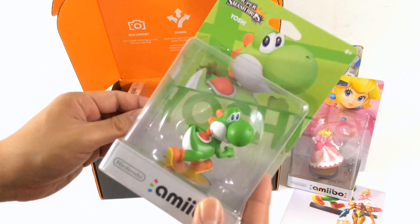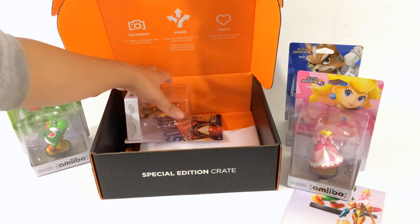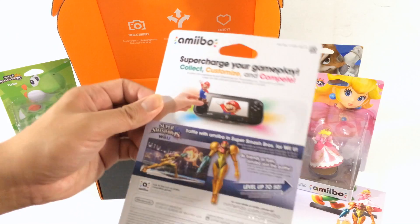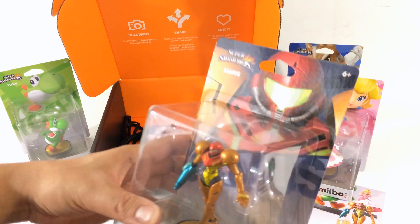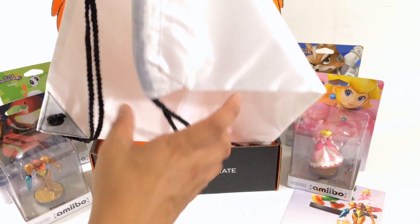There's Yoshi, there's Samus — all of these figures look really good, unlike the ones in a store where a lot of them are all bent and everything from everybody touching them.